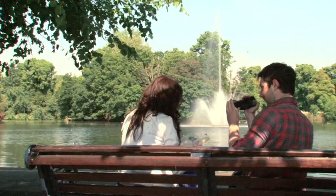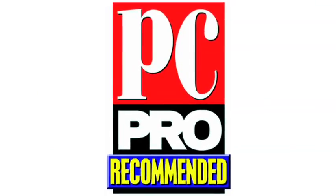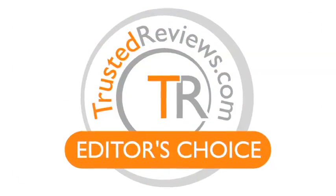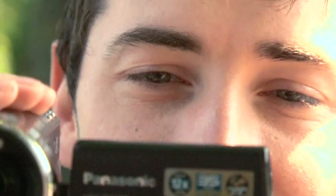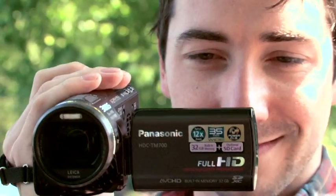The TM700 from Panasonic is our award-winning top-of-the-range camcorder, recommended by PC Pro. Winner of the Expert Review Ultimate Award and Trusted Review Editor's Choice Award. Building on the high standards laid down by the rest of the Panasonic high-definition camcorder range, the TM700 has all the great features that the user has come to expect from Panasonic, but adds in the advanced manual controls that the more adept cameraman will need.